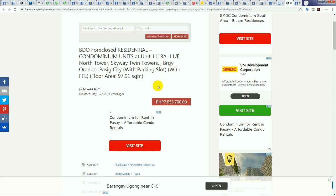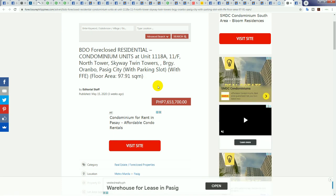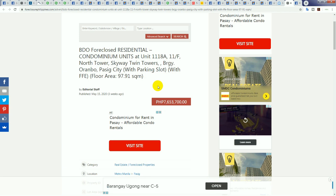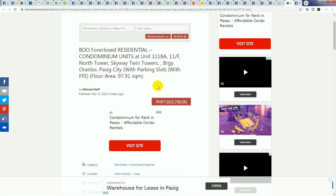The next one is a BDO foreclosure — actually a good one. Big difference from the last: this is 97 square meters, almost 98, plus parking. I'll include the parking and call it roughly 110 square meters total. 7,653,000 divided by 110 with parking is 69,000 pesos per square meter in the Sky Twin Towers.